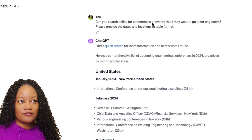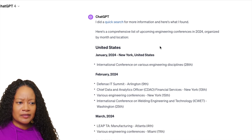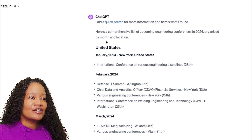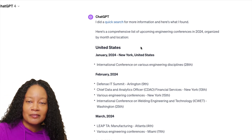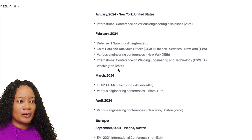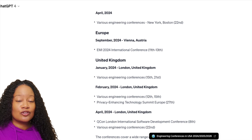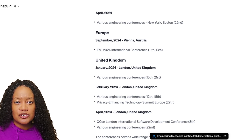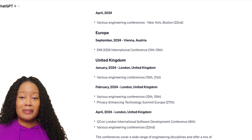Another way to use AI is to plan your networking and socializing throughout the year. I asked: 'Can you search online for conferences or events for engineers? Please provide the dates and locations in a table format.' It gave me a comprehensive list of upcoming engineering conferences in 2024, organized by month and location — New York in January, Arlington and Washington in February, and so on. It also cites the sources so you can go register directly. This takes seconds versus hours if you were doing it manually.